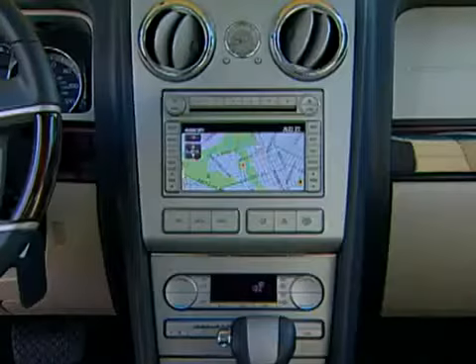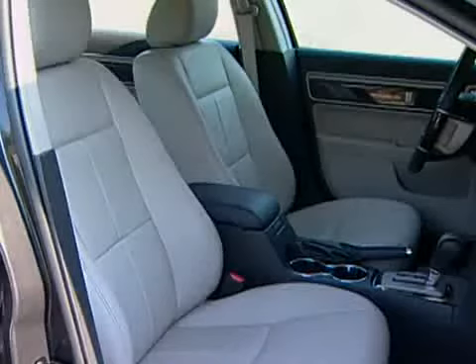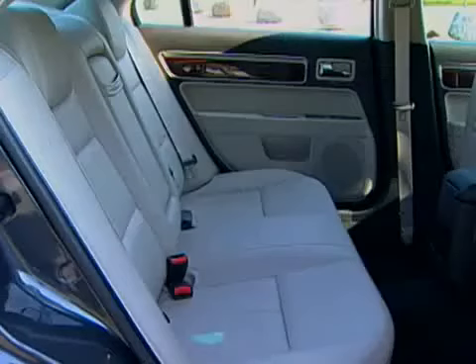There's no six-passenger, two-bench interior here. The MKZ seats just two people up front in proper bucket seats.